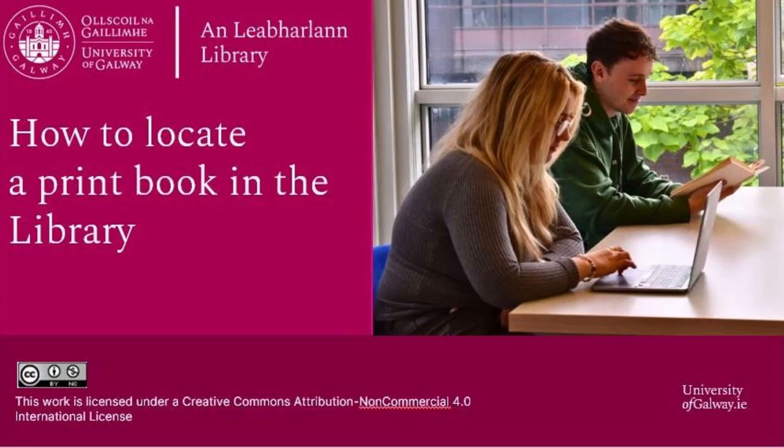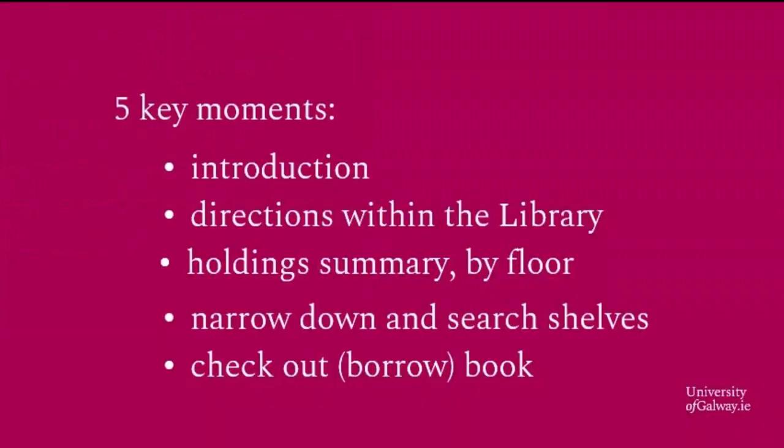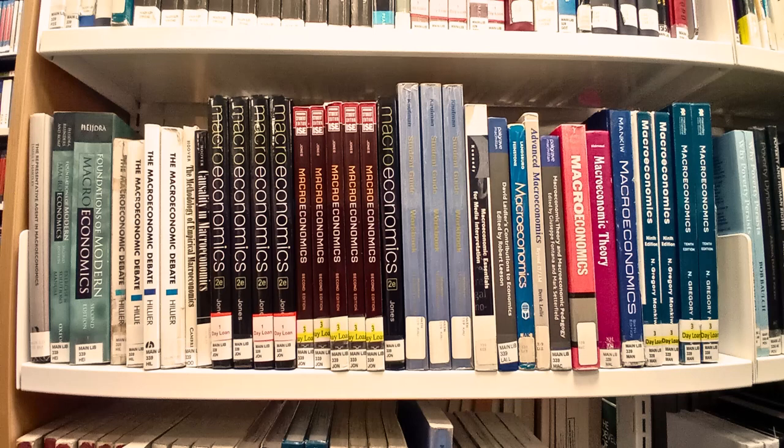Welcome to this short video demonstrating how to locate a print book within the University of Galway Library. Once you know the call number of the book you need, locating it on the library's shelf is relatively straightforward.